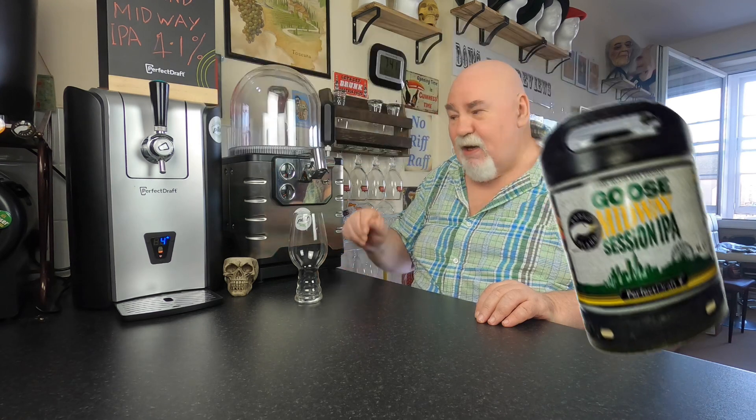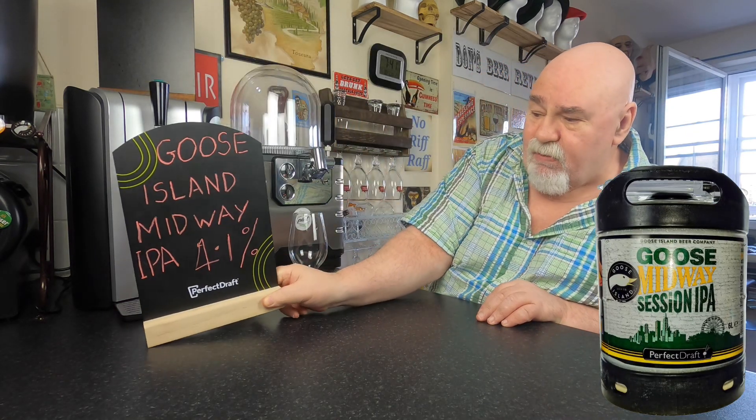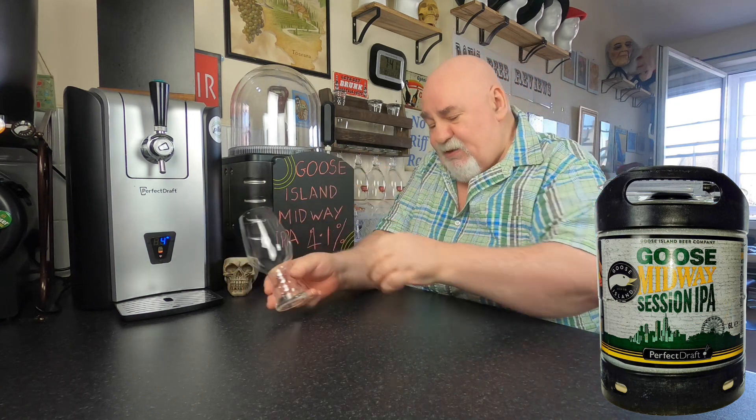Hello again, welcome back. One from the Perfect Draft — Goose Island Midway IPA, 4.1%. Let's get it in my glass.